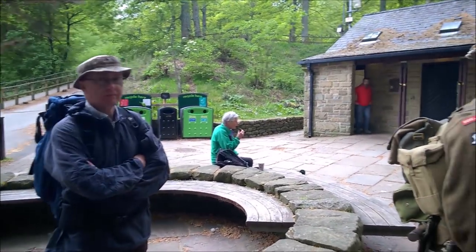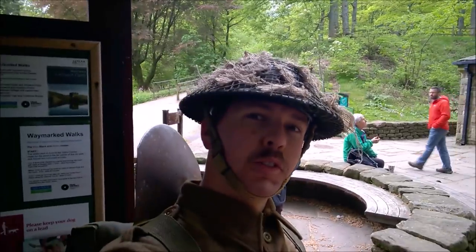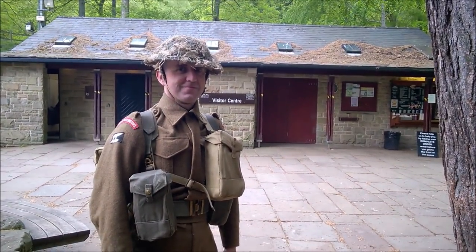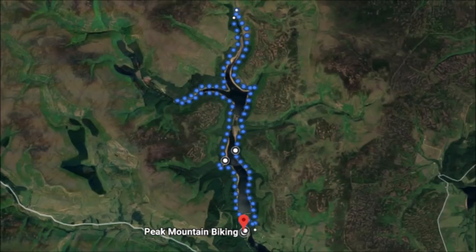We have Mr. Pryor as well, who's in sensible clothing, with David, Ramsay and myself, and we're about to go and walk the Derwent dams. You can see the route of the march here, starting at the visitor centre — marked as the mountain bike centre — and looping up around the Derwent and Howden reservoirs.